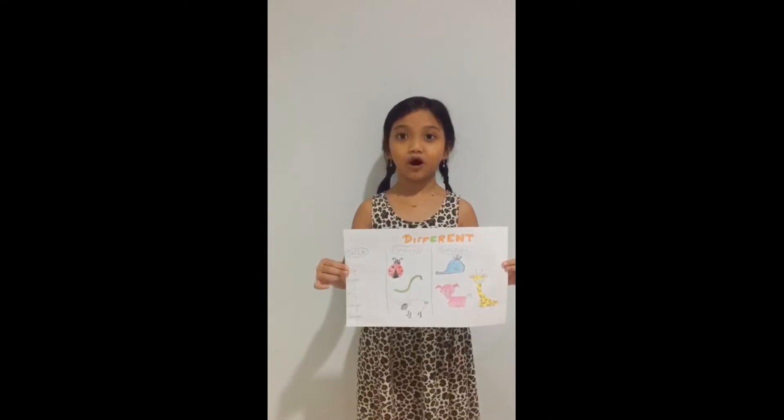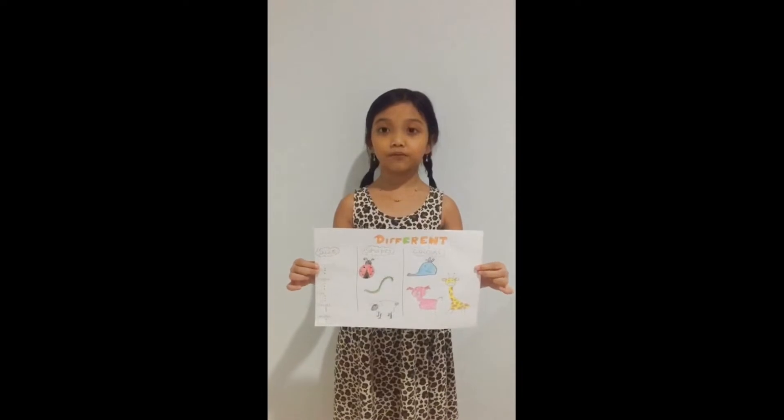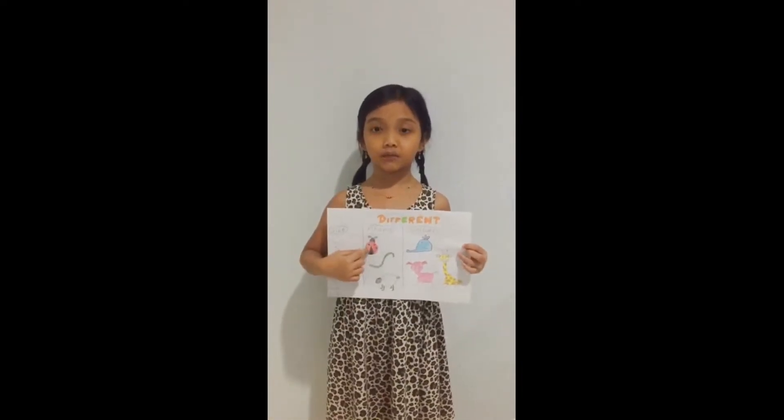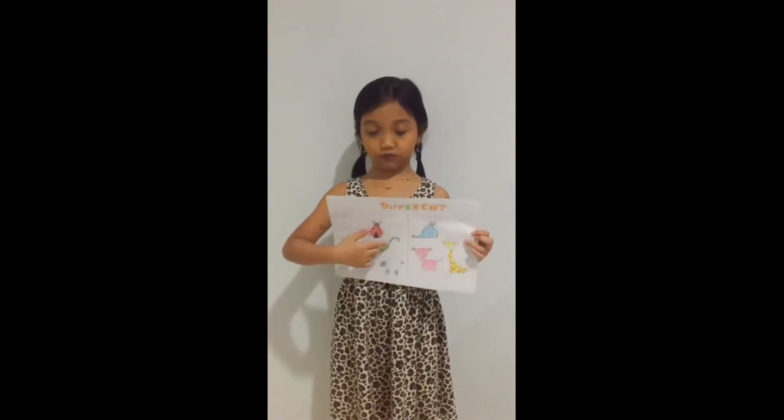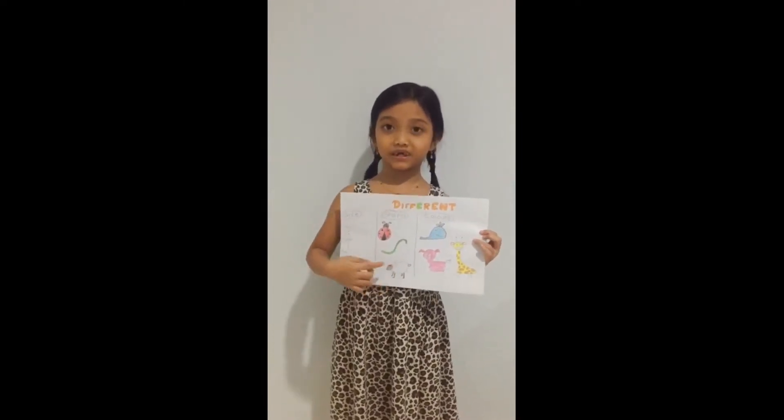And if it's small, it could be small, smaller, and smallest. And the shape is circle like a ladybug, lines like a worm, and lots of shapes like a sheep.